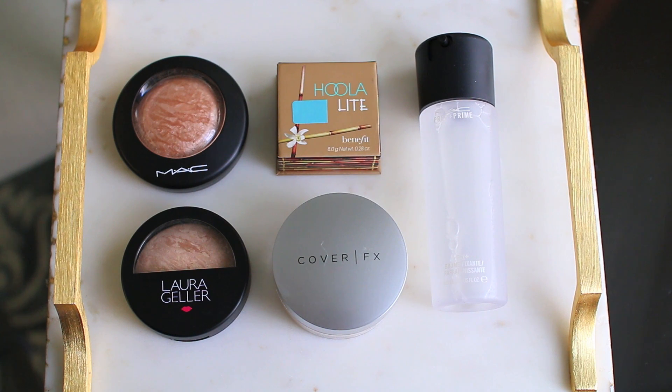Moving on to products that I'm just taking out of my everyday makeup drawer — these are all products that I love and will definitely continue to use. I'm just putting them back into my makeup collection and switching them out for something different. Starting with the setting powders on the bottom: I love the Cover FX setting powders so much but I've really been into pressed powders lately, and the Laura Geller powder isn't really what I'm looking for right now.